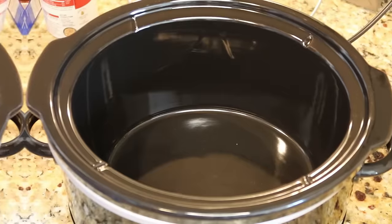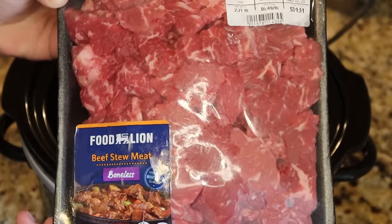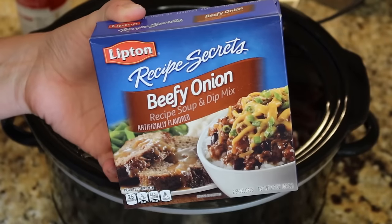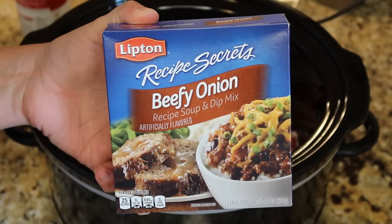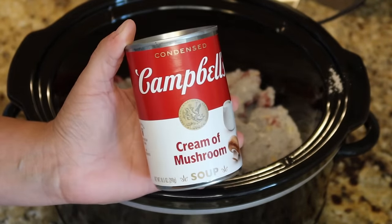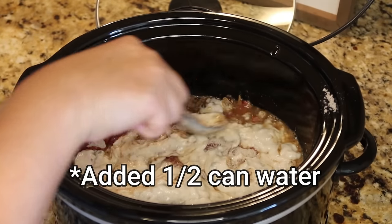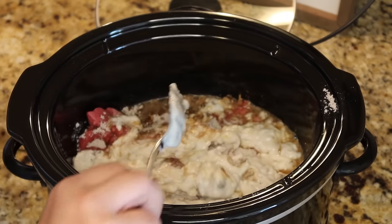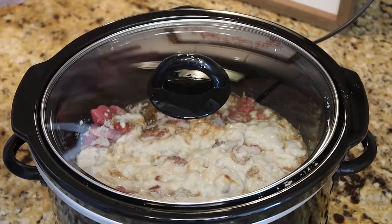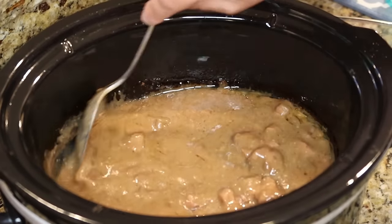For an easy slow cooker meal, add two pounds of stew meat to the slow cooker. On top of that, add one packet of brown gravy mix, one packet of beefy onion soup mix, and one can of cream of mushroom soup — we want lots of gravy. Cook on low for about six to eight hours. When you get home, just make some mashed potatoes and dinner is ready.